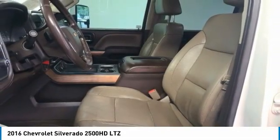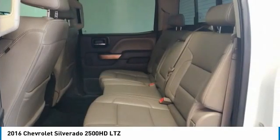Steering wheel audio controls, low tire pressure warning, power windows. Wouldn't you look great in this vehicle? Stop in today and see for yourself.